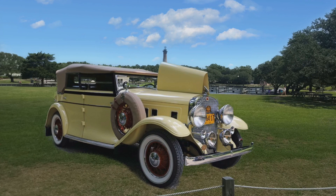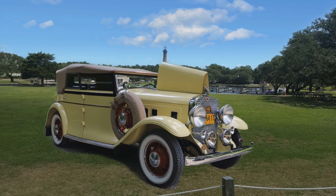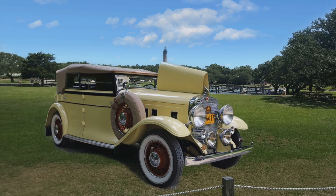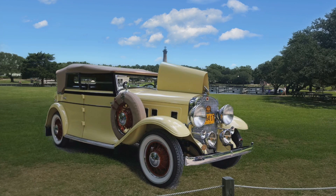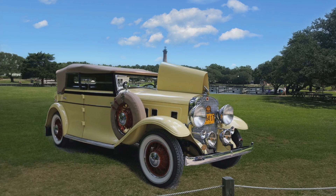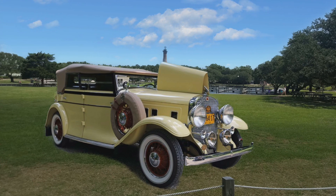The next car is a 1931 Franklin Model 153 Pirate Touring. Only 1,100 Franklins were built in 1931. This car had the most powerful naturally aspirated inline six of the year — a 4.5 liter that produced 100 horsepower. Looks like it had plenty of room to carry groceries too, or put the top down and go for a Sunday drive.